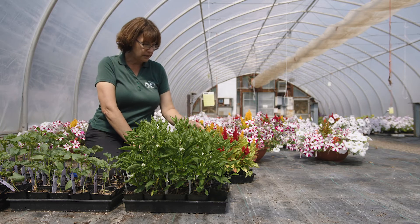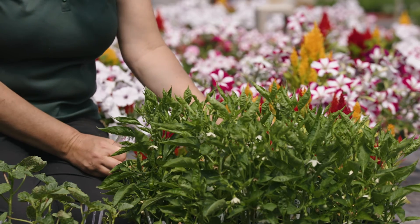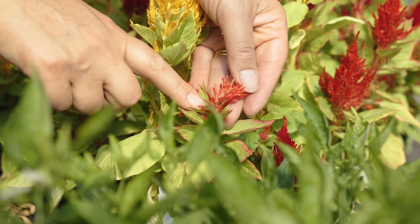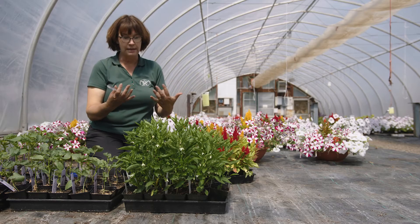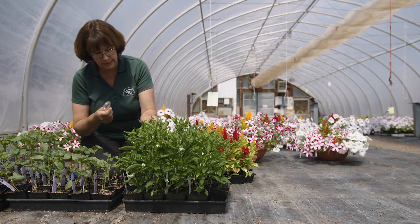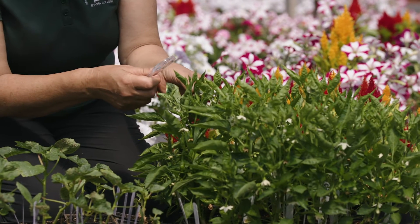Over here on the celosia we have more lady beetle larvae that are all inside the flower — you can use your hand lens to take a quick look. When we're out doing this activity you're going to be using the hand lens, looking underneath the leaves for a close-up to see what's going on.